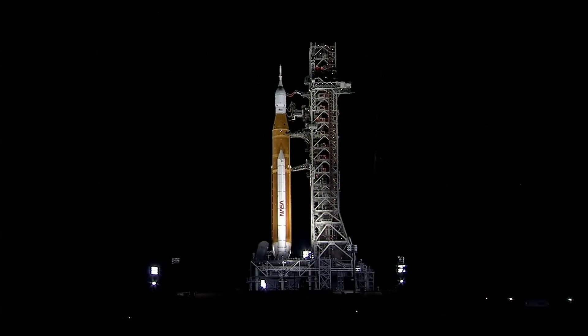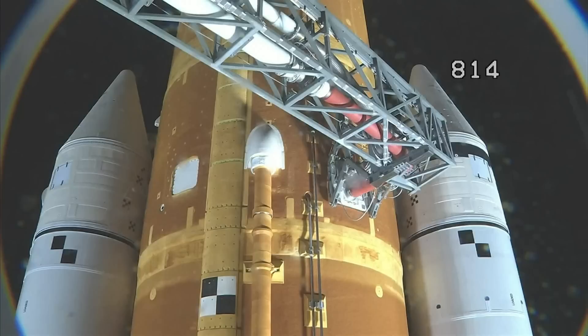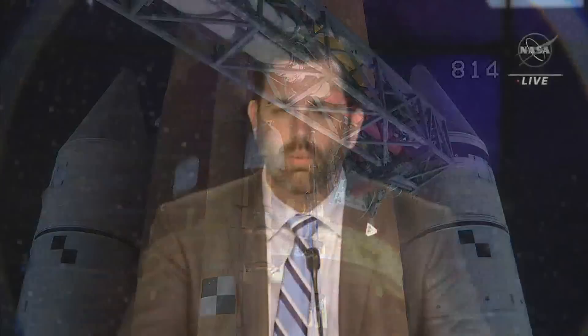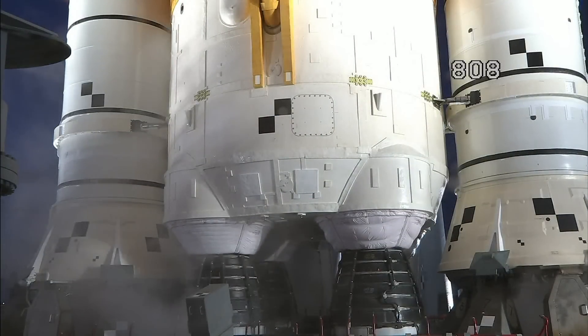Launch day number two for Artemis I. At Kennedy Space Center, NASA engineers are as confident as they can be that today's the day. "While I feel very good about our procedures, when you look the team in the eye, they're ready." Launch director Charlie Blackwell-Thompson has called a scrub.